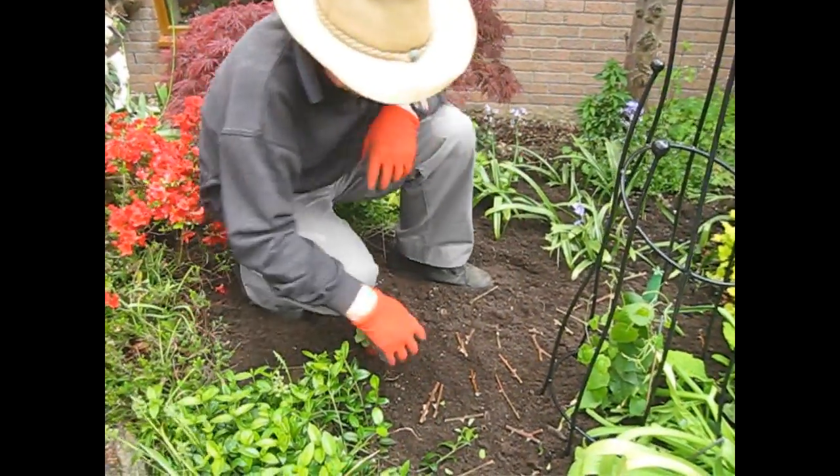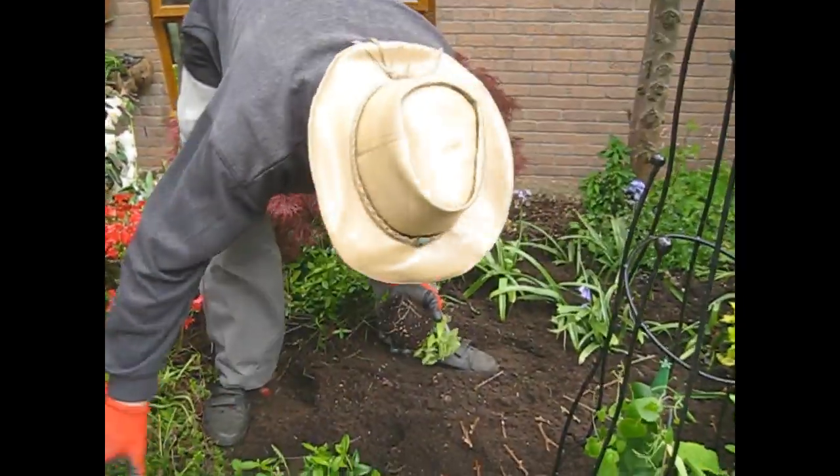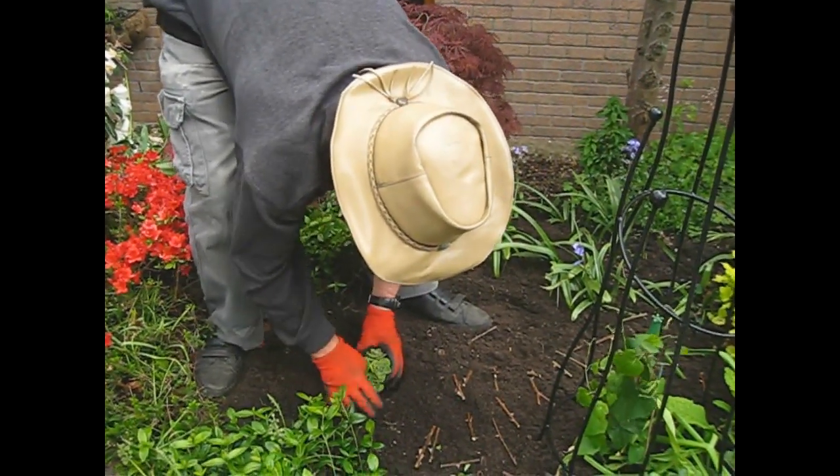Within a month or two, I'm expecting this plant to actually fill this space, and that means in itself there's going to be less soft soil available for them to dig in.